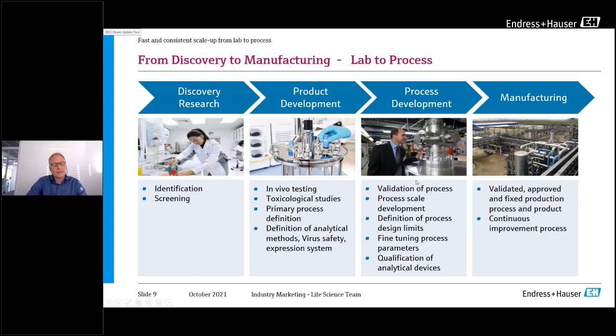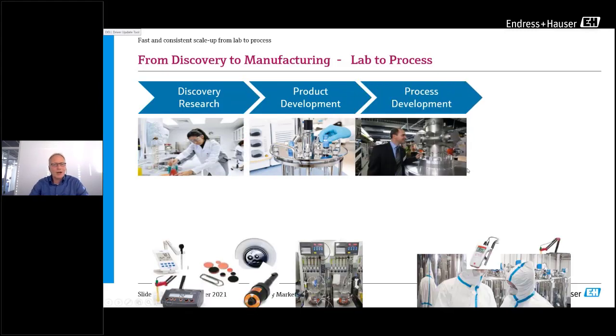The next step is process development — scale gets a little bigger, the process is validated, scale-up differences are investigated, and process limits are defined. Once the parameters are set, fine-tuning begins. Then we come to manufacturing: the new drug is approved, and the process is validated and approved. At this stage, people typically do not try to change anything, beyond continuous improvement. On the left there is flexibility; on the right side everything is limited to what's needed.